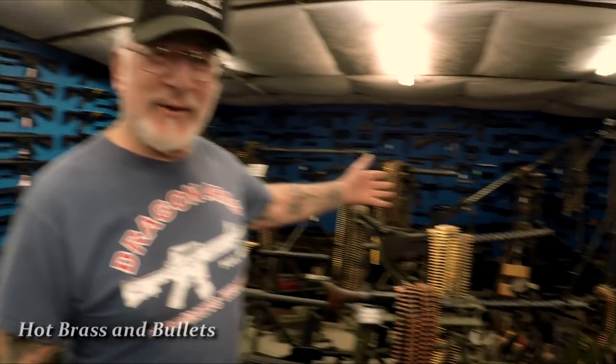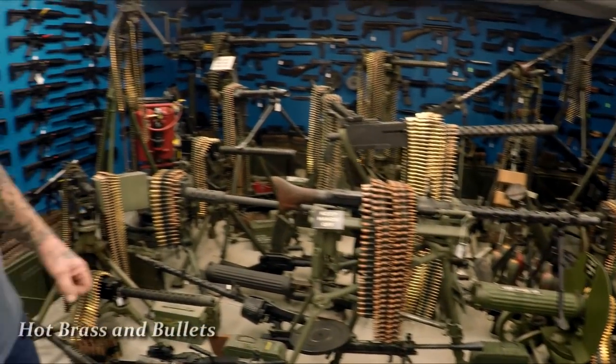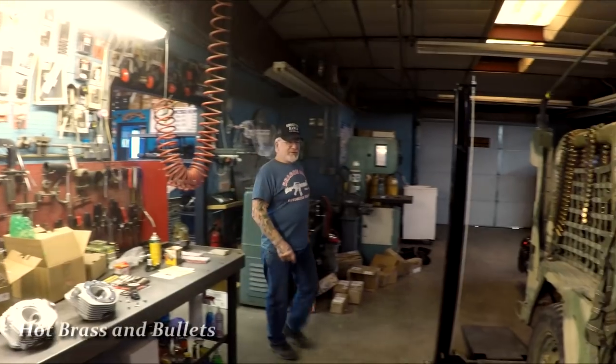Looking back at me — look at these machine guns. Everything here works, fully operational. I have almost 200 of them on my name. I don't think anybody in the United States has that many guns in their name.